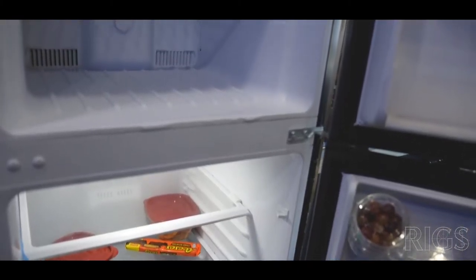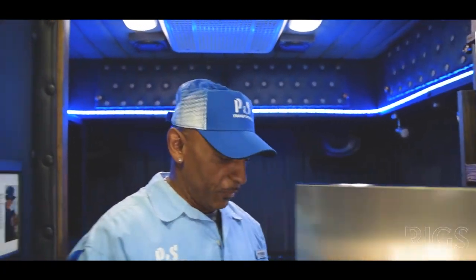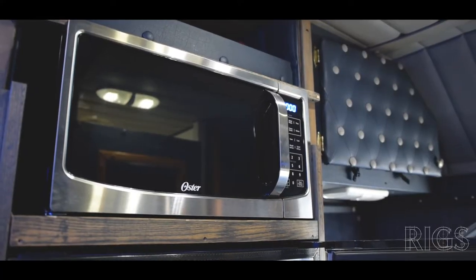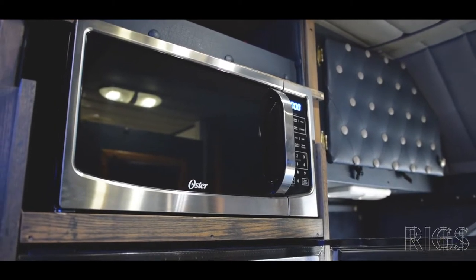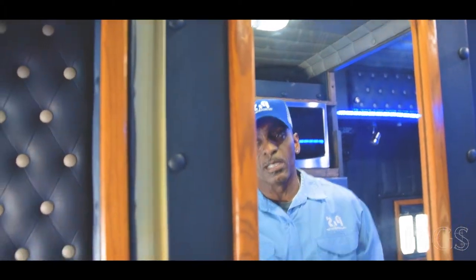I have a full-size refrigerator with a freezer — it actually will freeze stuff just like a refrigerator at home. I also have a full-size microwave. Inside this door we have a toilet and shower, which in these types of setups they call a wet room.